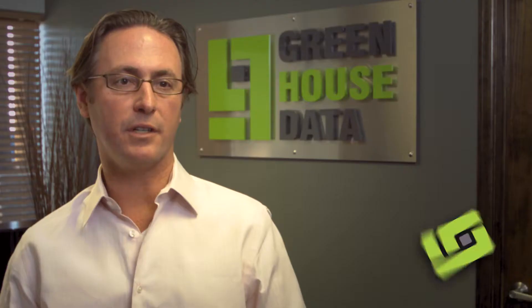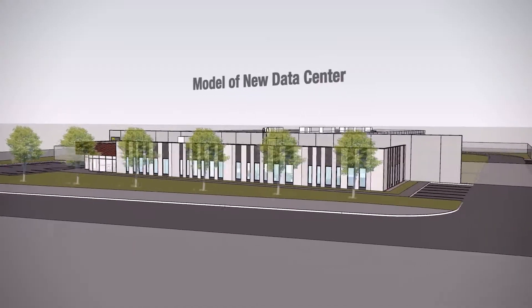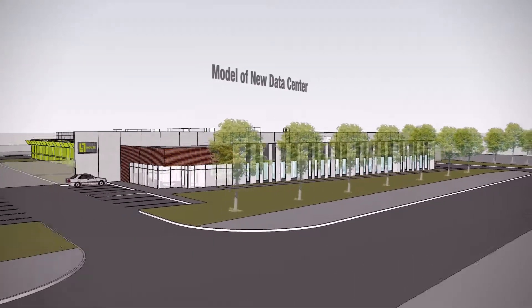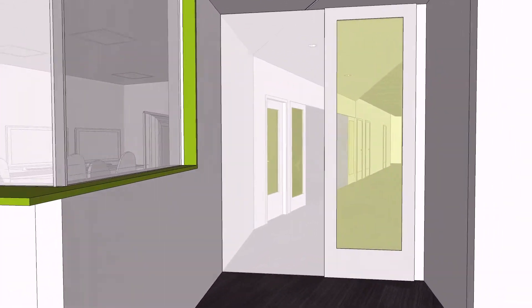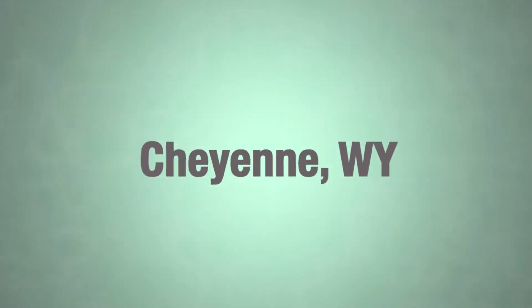Greenhouse Data over the last 5 years has gone from an early stage co-location company with one client to being completely full. So as we went through the process of planning for the build out of our expansion, we ultimately chose to build right here in Cheyenne, Wyoming.